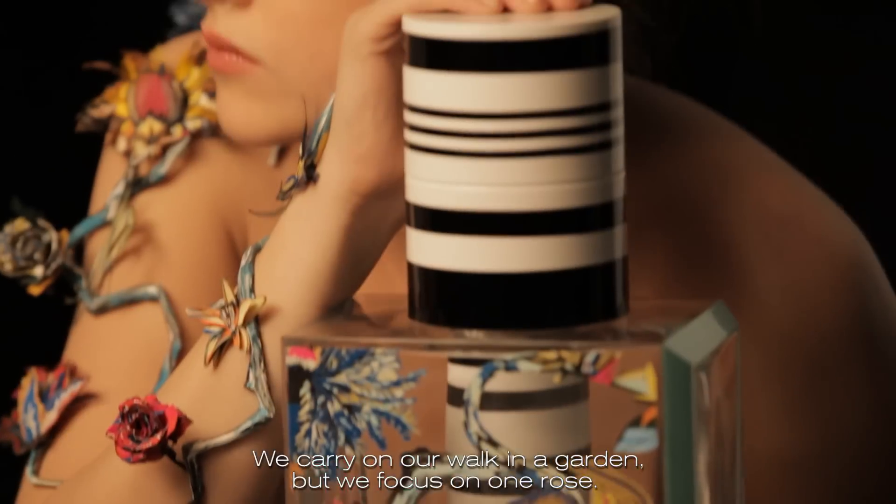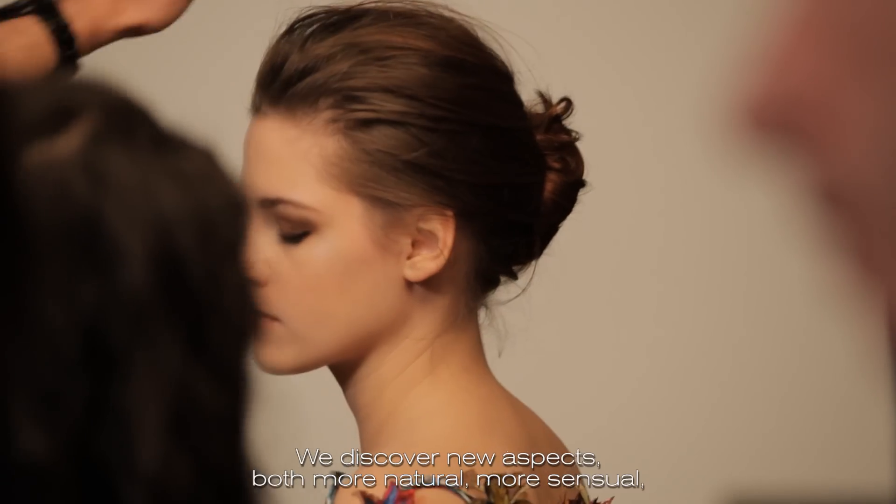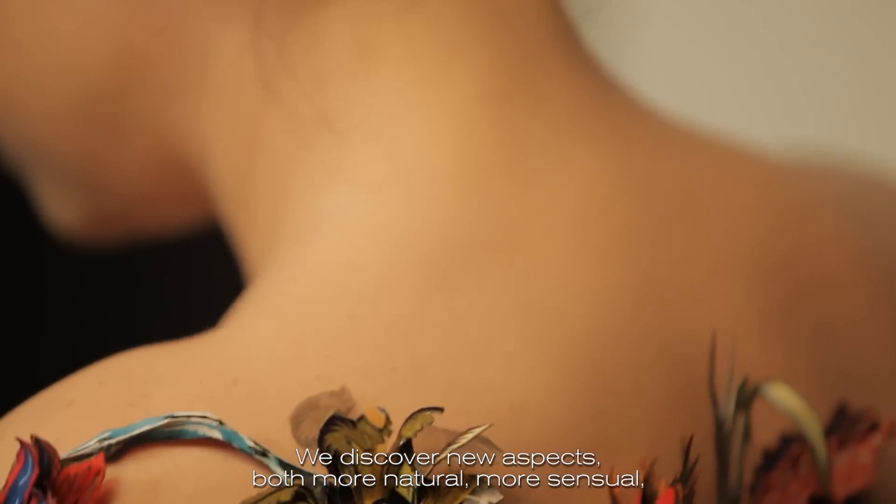In Roselle Botanica, the treatment of the flower is much more intimate. We continue our walk in the garden, but we focus on a rose. We discover new facets — both more natural, more sensual, and maybe also charming.